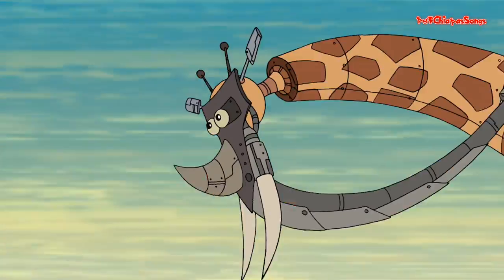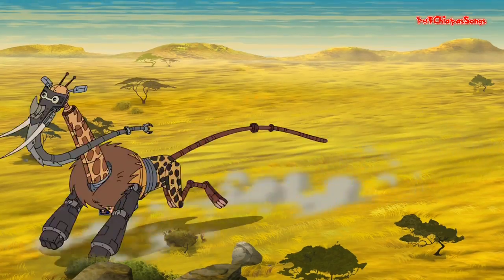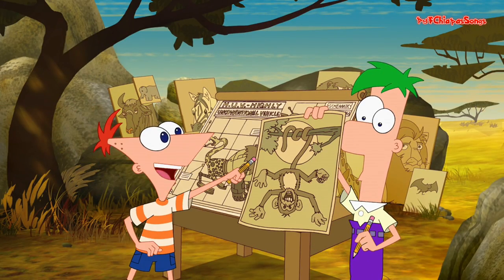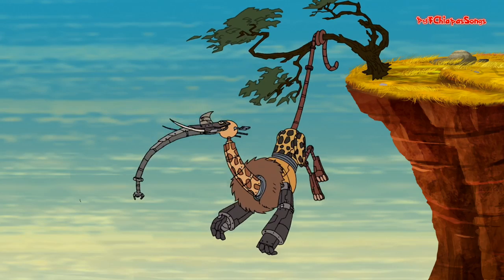We got a rhino's horn in case we run into trouble. A big giraffe neck so our reach can double. The tail is gonna be a snake — I'm glad we use pencil — cause a monkey's tail will give us something more prehensile.